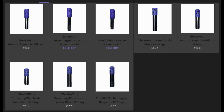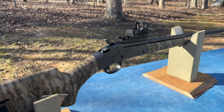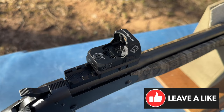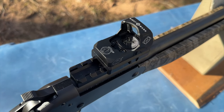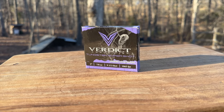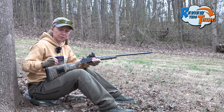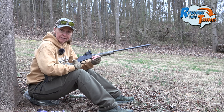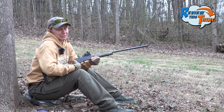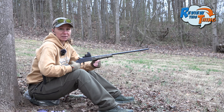They have them available in 410 and 12 gauge. We have a Stevens 301 410 — it's new to our channel, we haven't shot it yet, so looking forward to seeing how it does. On top we have the Sightmark Minispec A. Our plan for the day: we're going to shoot the Verdict ammunition with the stock chokes at 20 yards, then with the Gavel at 20 yards, then move it out to 40, and depending on how that looks, we may move it out to 60 just for fun.